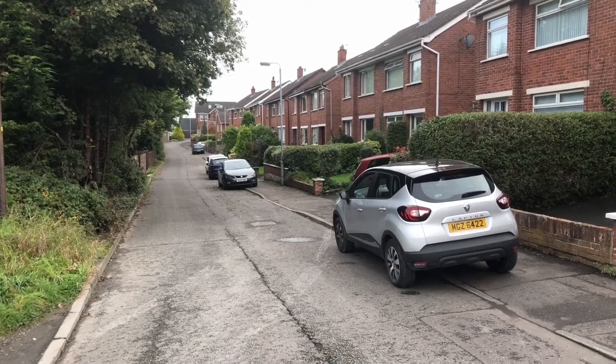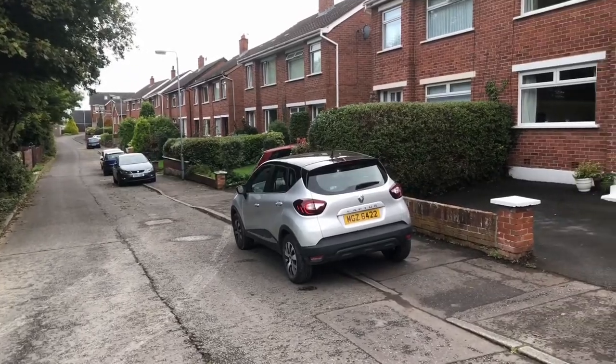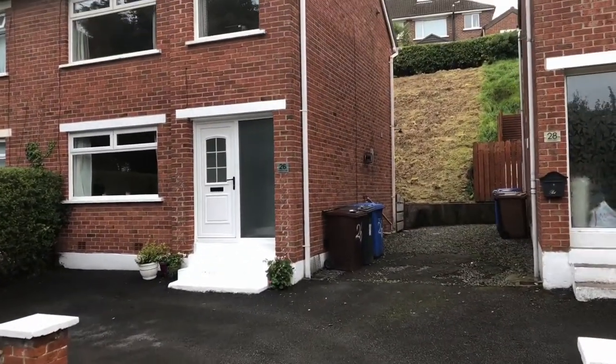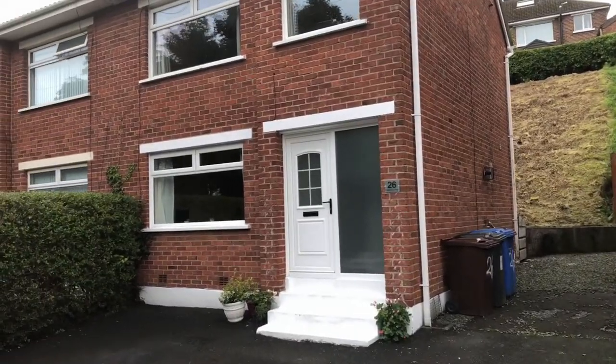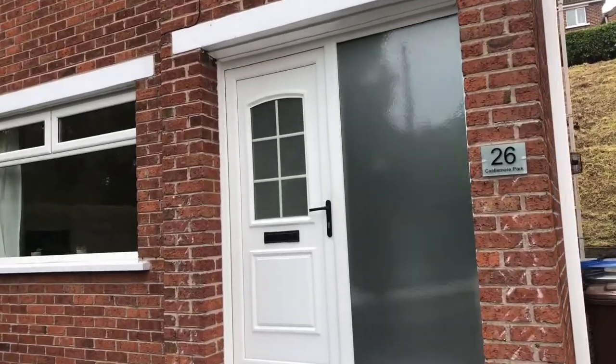This is Castlemore Park. It's off Castle Donor Park which is off the Upper Knock Breeder Road, the dual carriageway just close to the Castle Ray Road end. It's very convenient to Leadhill Primary School and this is number 26 Castlemore Park. We're going to go and have a look at the inside of it now.